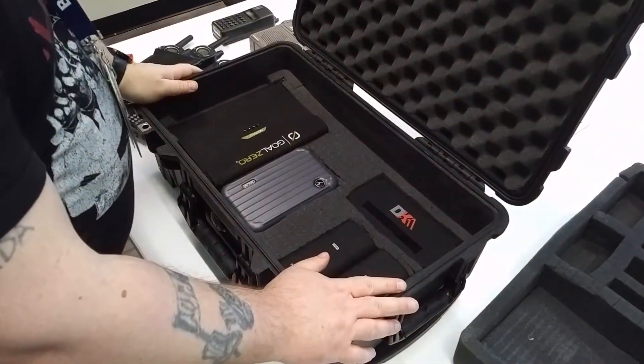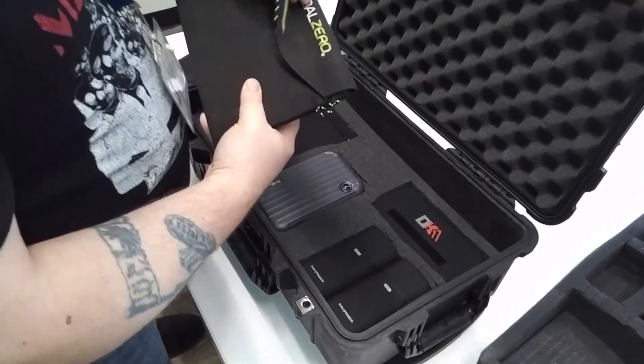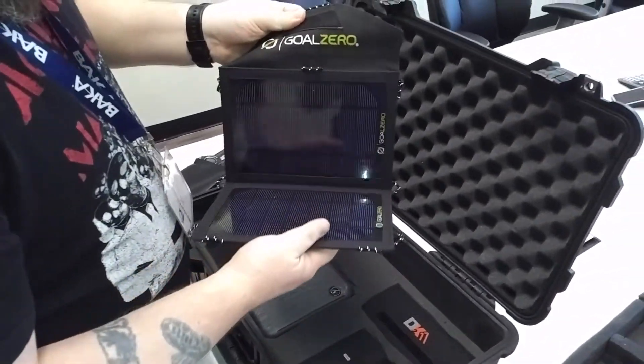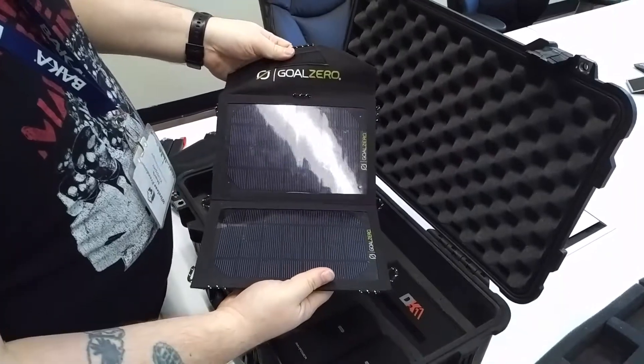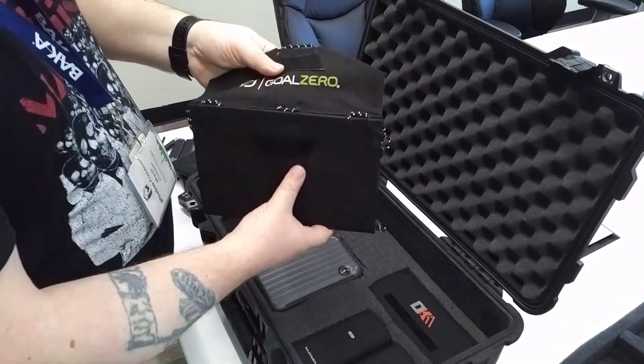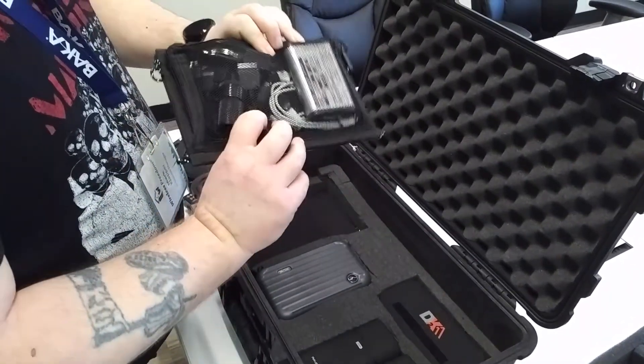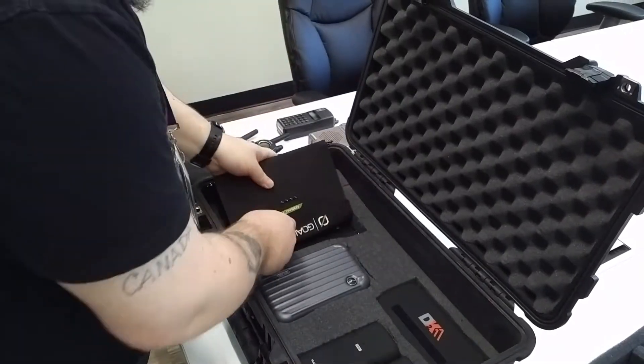Gold Zero solar charger panels — this is pretty cool. What would be complete when you don't really have any wires or anything to go with you? A solar power charging system. Very cool. Make sure you have one of those in your bag.